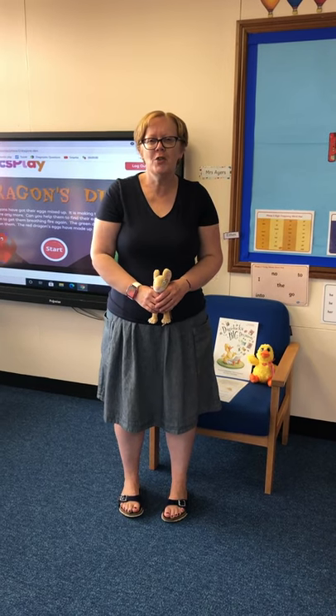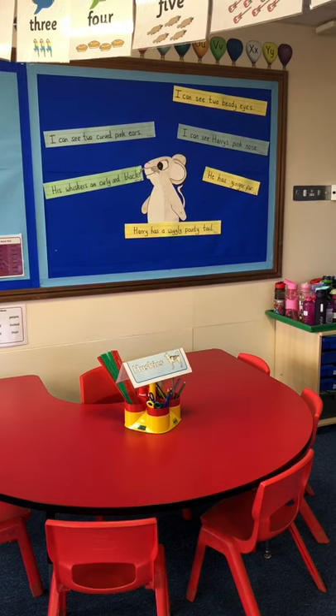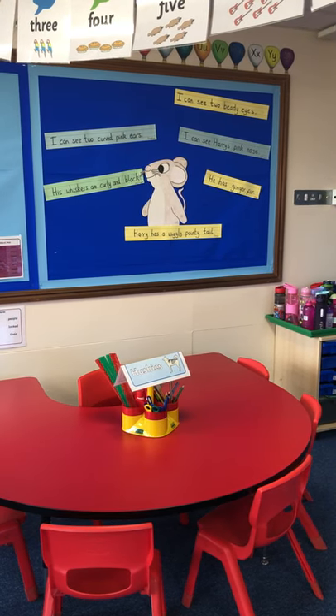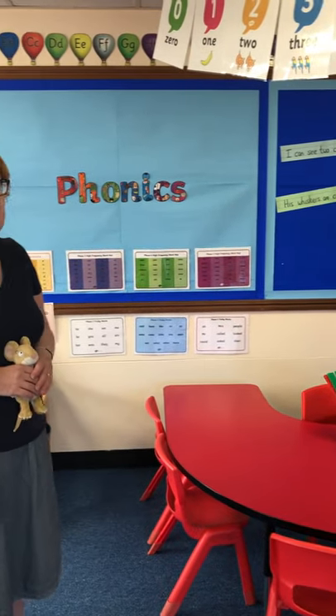Hello, welcome to Rowan Class. I'm Mrs Ayres. I'm going to give you a tour around Rowan Class and just tell you a bit about what's happening. So our topic this term, as you'll know, is Harry the Mouse. So in English, we've been doing lots to do with Harry the Mouse. If we just have a look at the wall here — Harry the Mouse is a little mouse that decided to join us in Rowan Class. We've been looking at Harry the Mouse and thinking of sentences to describe him, and the children have been really excited about Harry the Mouse.